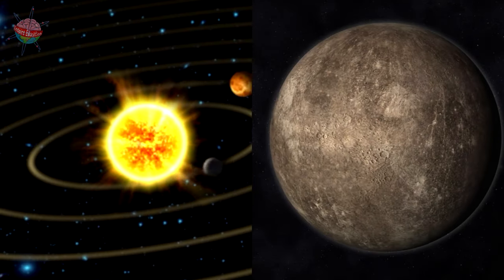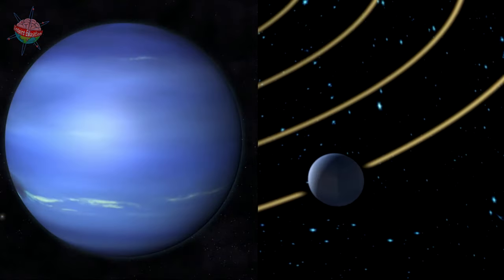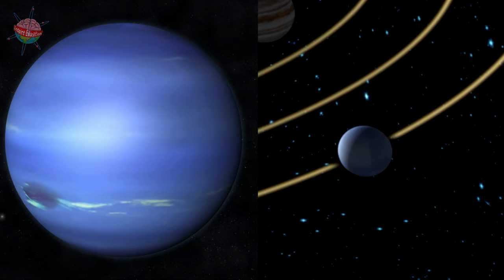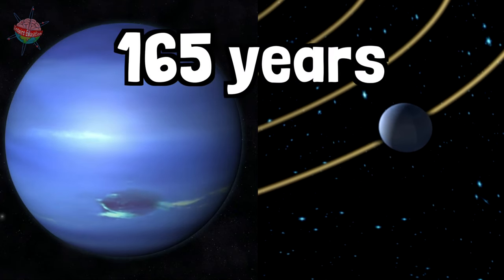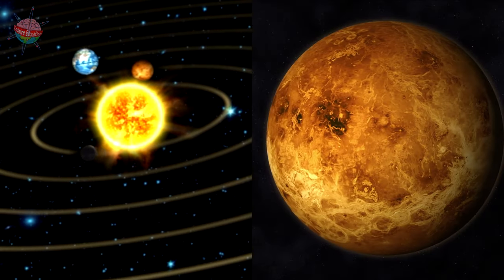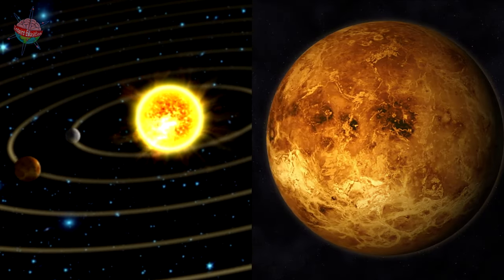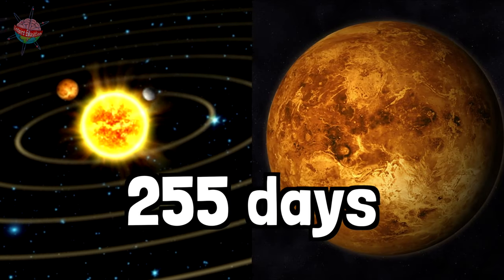It only takes Mercury 88 days to complete one orbit of the sun. But it would take Neptune, the planet furthest from the sun, 165 years to complete one orbit. Venus, the second planet closest to the sun, takes 255 days to complete an orbit.